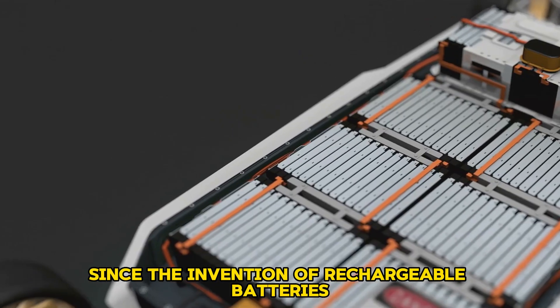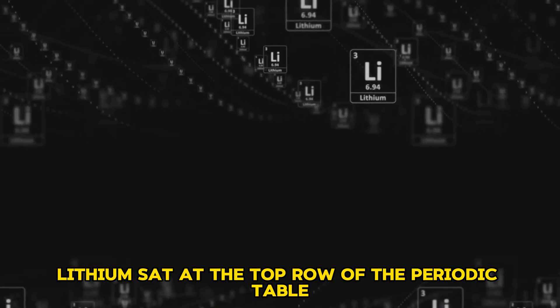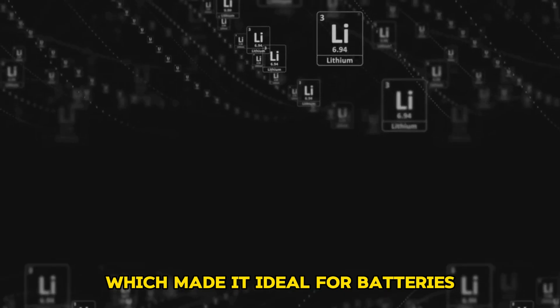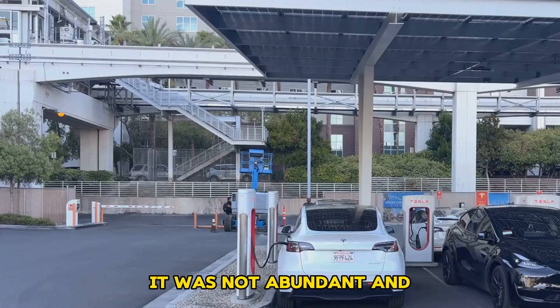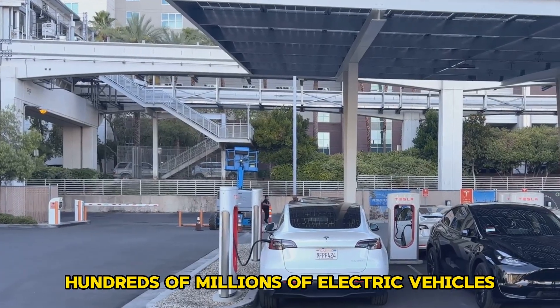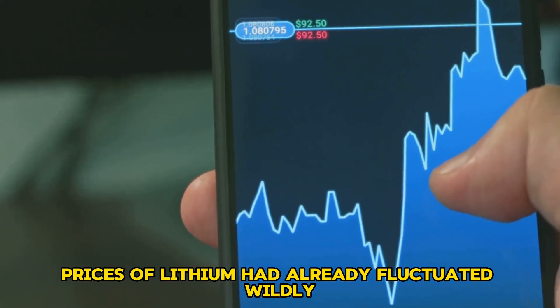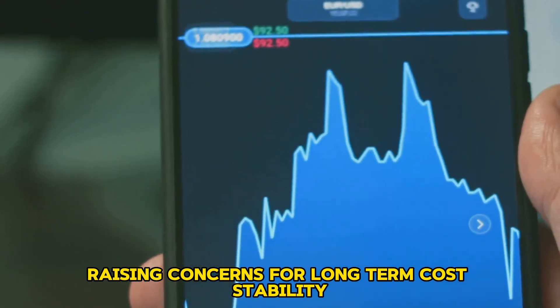He explained that since the invention of rechargeable batteries, lithium had been at the center of everything. Lithium sat at the top row of the periodic table as the lightest alkali metal, which made it ideal for batteries, but lithium came with problems. It was not abundant, and as the world moved toward hundreds of millions of electric vehicles, the supply chain could become strained. Prices of lithium had already fluctuated wildly, raising concerns for long-term cost stability.